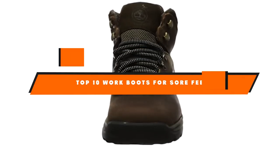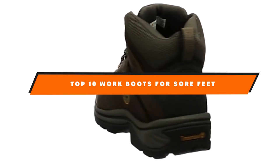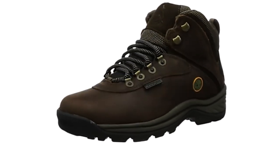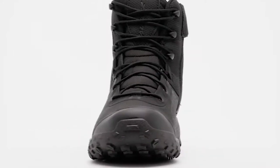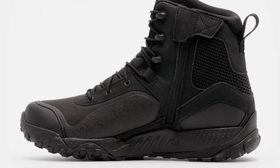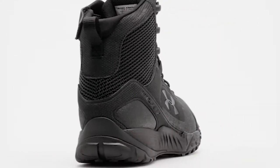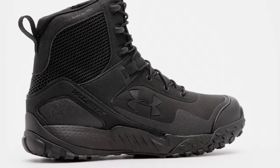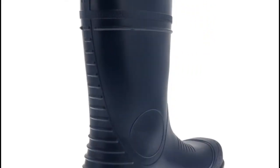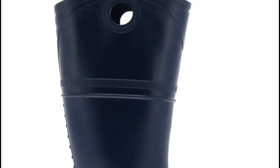Hello guys! In today's video, we're going to present to you the top 10 best work boots for sore feet available on the market today. We made this list based on our personal preference and sorted it based on their features, prices, quality, durability, and reputation of the manufacturers. Check out the description to find out their prices and more information — we've included the links below. So without further ado, let's get started.